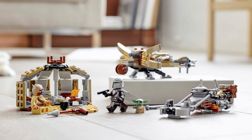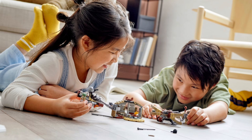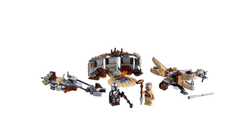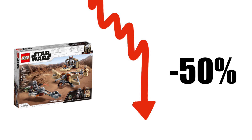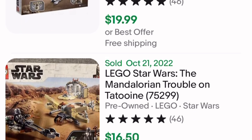Plus, the build is not meant for display. Rather, it is made to be played with, which is totally fine if you're a little kid, but not so much if you're an adult collector. As of now, the demand for this set is extremely low on the secondary market. Even though the set retails for $30, it is consistently selling for only $20.